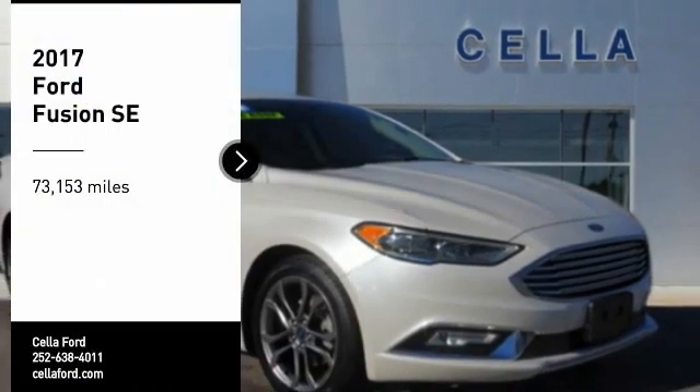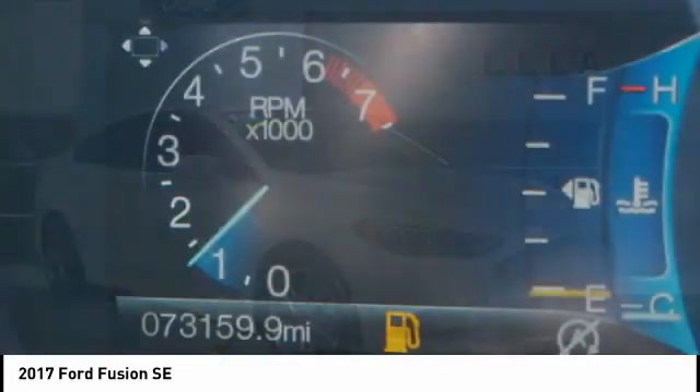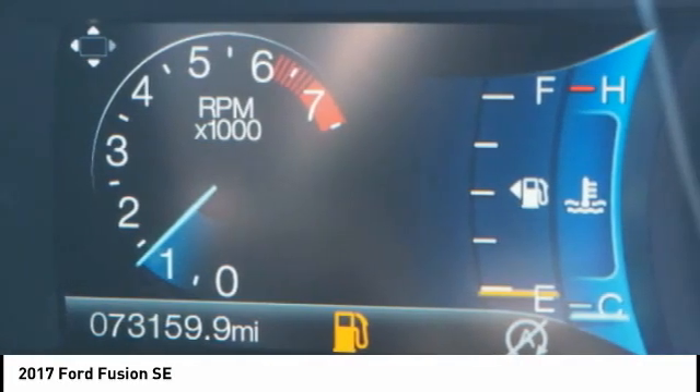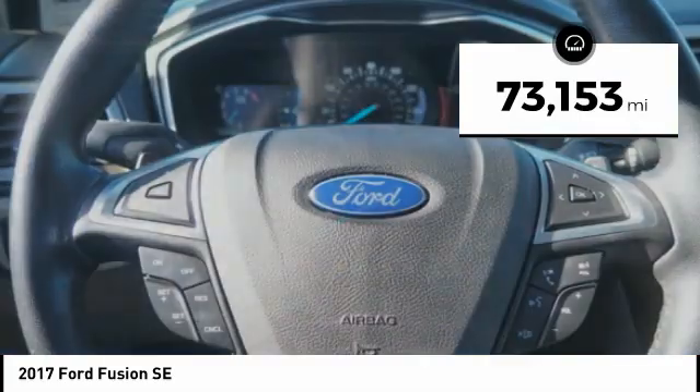Stop by and take a look at the 2017 Fusion. You can have both impressive power and great economy in a Fusion. This vehicle has less than 75,000 miles.